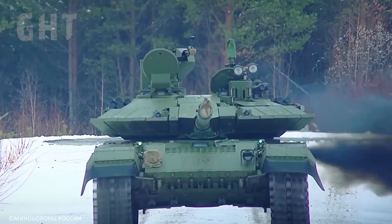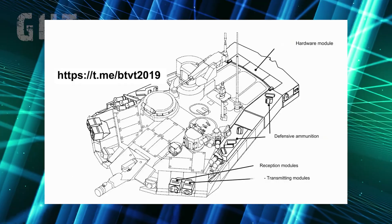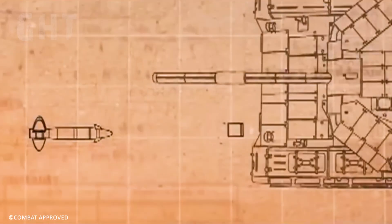In 2023, all T-72B3 and T-90M tanks will come fitted with the latest generation ARENA-M active protection system. The ARENA-M is an APS system that is capable of intercepting drones and missiles.